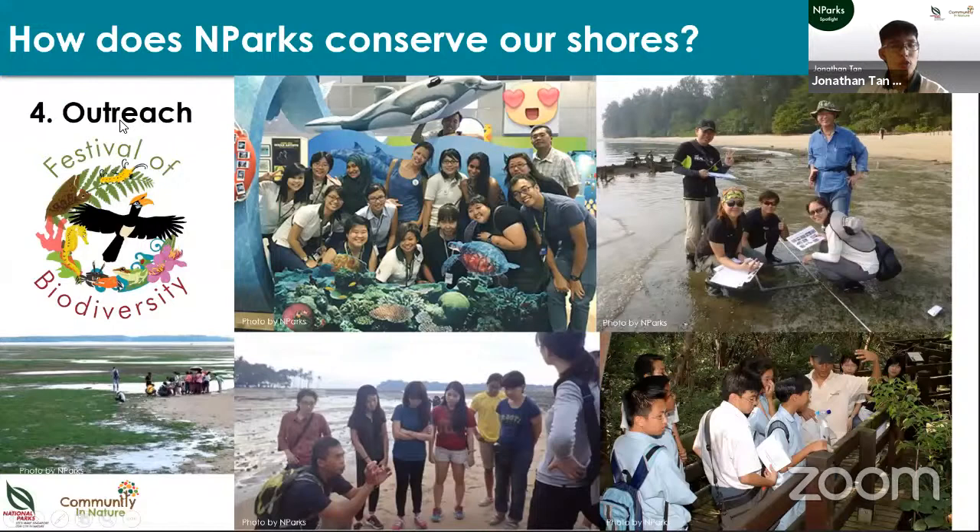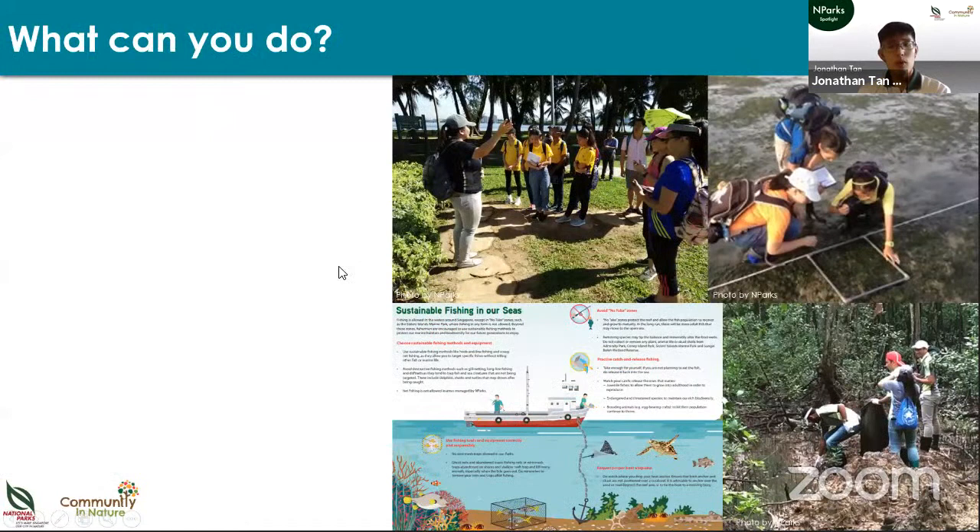We also do community outreach — talks like today are a very important part of NParks' work. It's important that people in Singapore know about our marine life so that they can grow to love it, and through loving it decide they want to protect it. We do outreach events, citizen science programmes, guided walks, and welcome lots of volunteers as part of our outreach efforts.